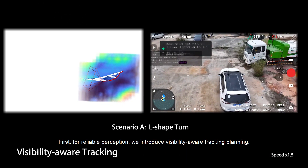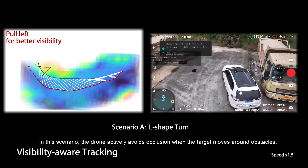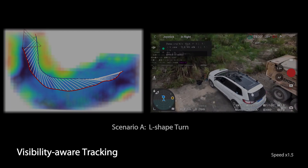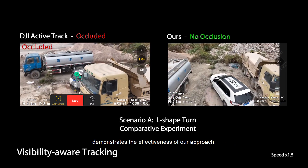For reliable perception, we introduce visibility-aware tracking planning. In this scenario, the drone actively avoids occlusion when the target moves around obstacles. The comparison with DJI Mavic 3's industry-leading technology demonstrates the effectiveness of our approach.